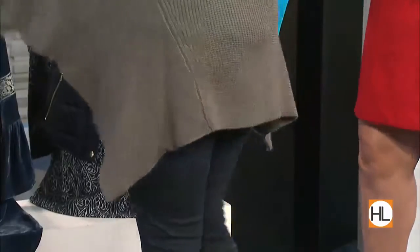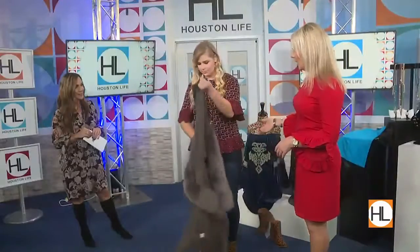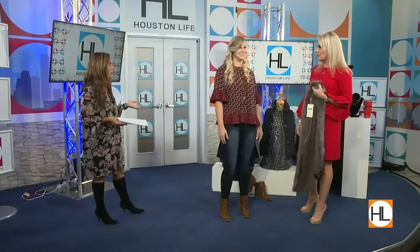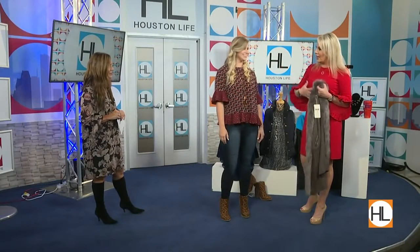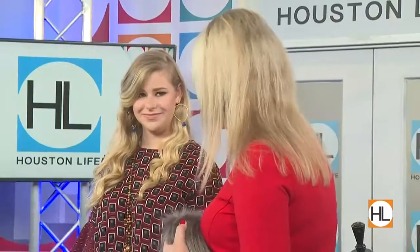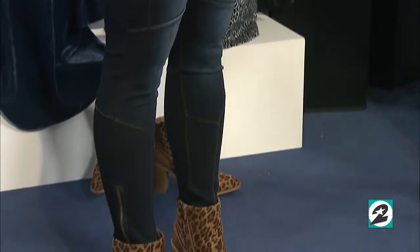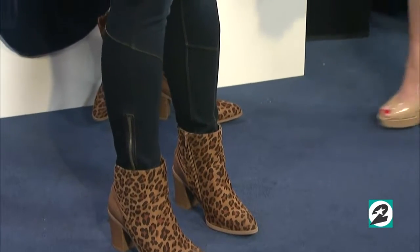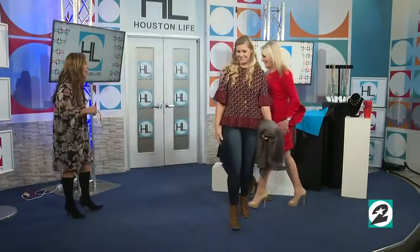We added this cute little peplum top because of her body type. It's super cute even with a skirt — you can dress it up. It hides a little if you're heavier in certain areas but still shows off the legs. And of course you can't forget the booties — really, really big right now. Leopard is a neutral, Marlo confirms — always popular!